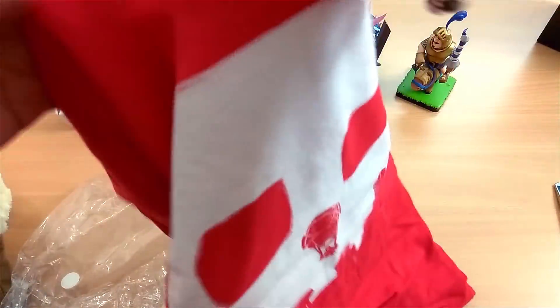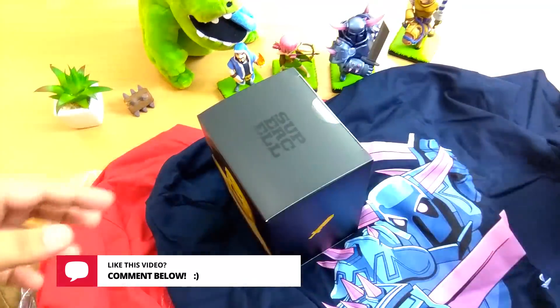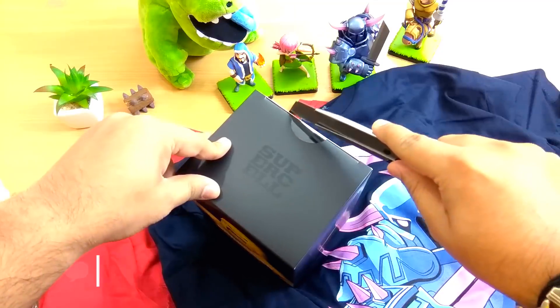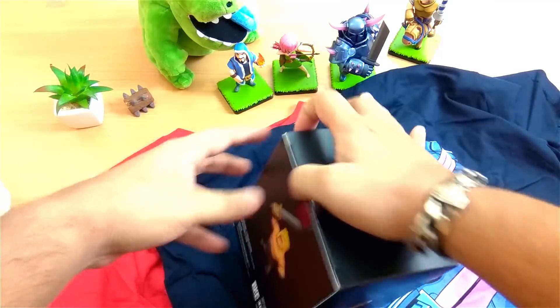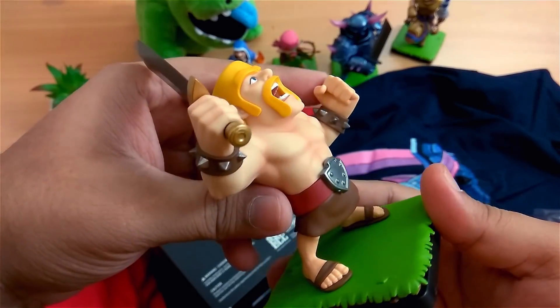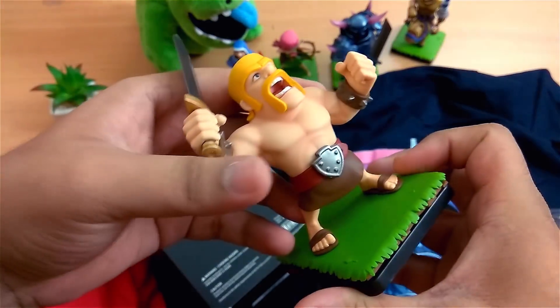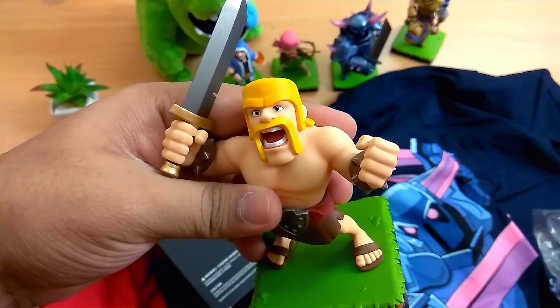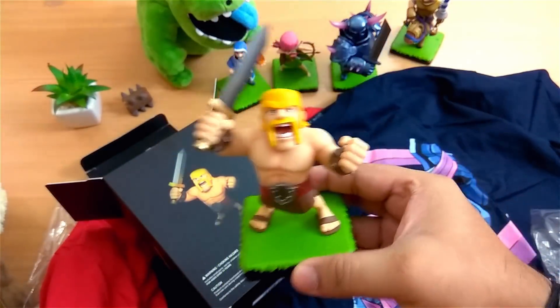Next is the most famous Pekka t-shirt that debuted at Clash Con in 2015 — it looks amazing and I can't wait to try it out. There's also the Air Attack t-shirt in a bright red color in large size. Now opening the Barbarian figure — this is the one missing from my collection. The quality is hands down the best, and the metal sword and facial expressions are really well done.